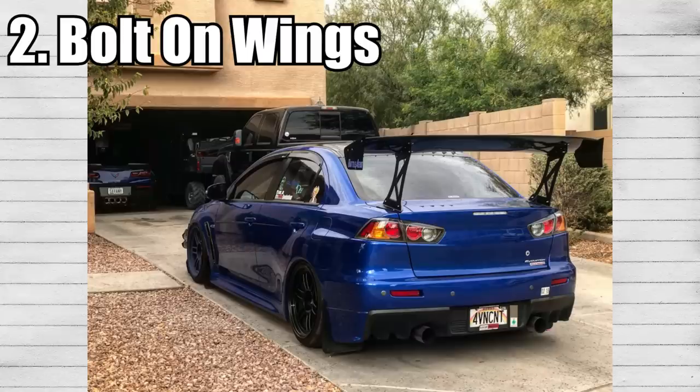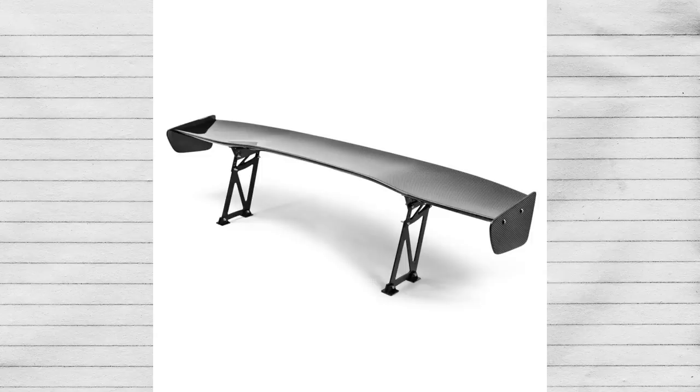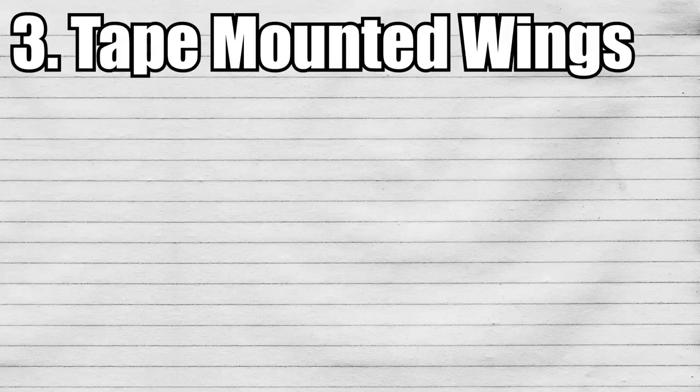Drill mounting or bolt-on mounting. Bolt-on wings are the most common wings, whether from a manufacturer or your local ricer. Bolt-on wings designed specifically for your car can make adequate levels of downforce and provide a small boost in rigidity. Be wary when browsing for bolt-on wings — that's when you'll start to see the dreaded term of universal, one size fits all.